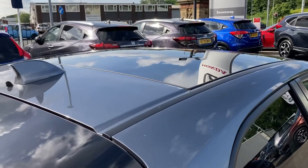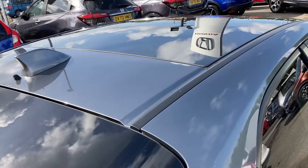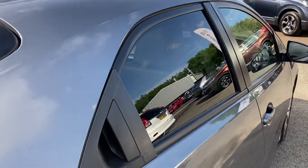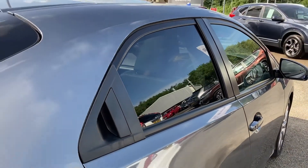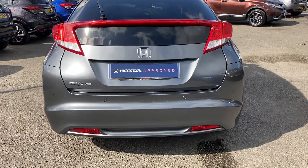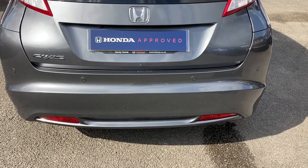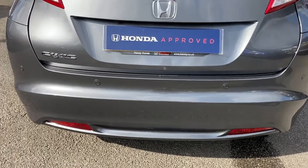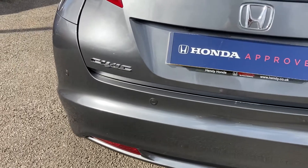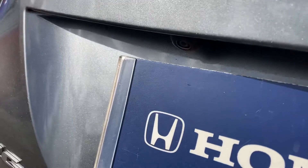Moving along the top, it is fitted with a fixed glass panoramic sunroof with an electronic covering which you can operate inside. You do have rear privacy glass for your travelling passengers as well. Moving around to the back, you can see your Civic badge at the bottom left, alongside your four rear parking sensors. It also comes with a fitted parking camera, located just above your badge there.